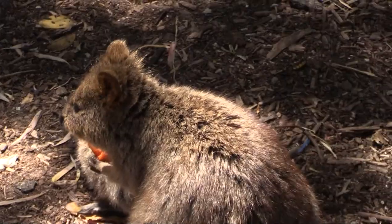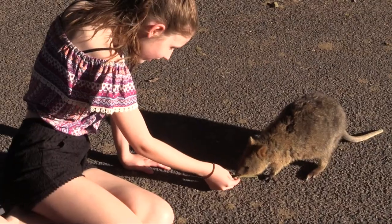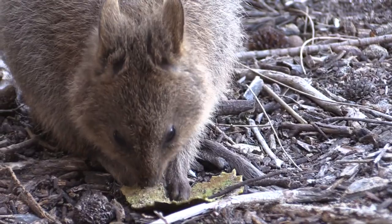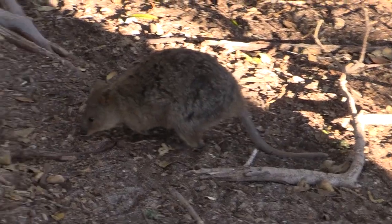Rottnest gets its name because when the Dutch first arrived, they thought that the quokkas were giant rats. Speaking of quokkas, we got to see lots of the cute furry animals along the way. The beaches and bays are what make Rottnest, Rottnest.